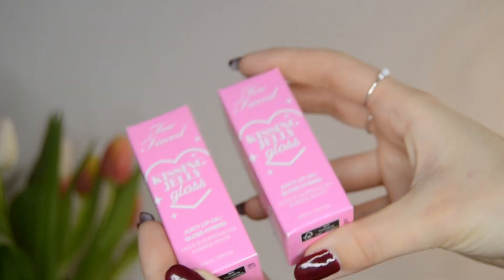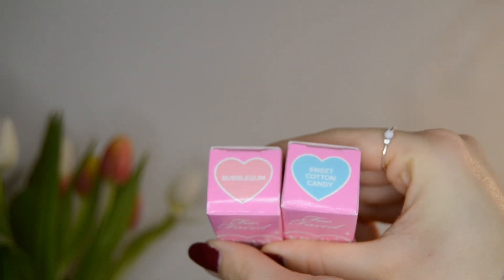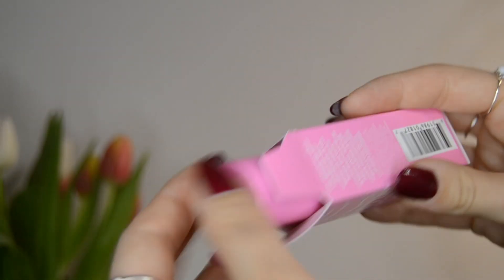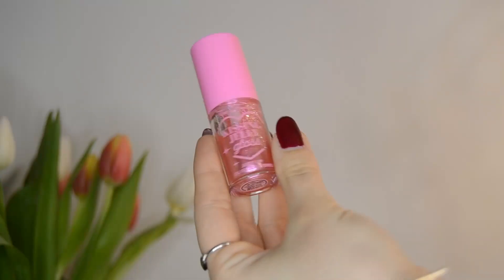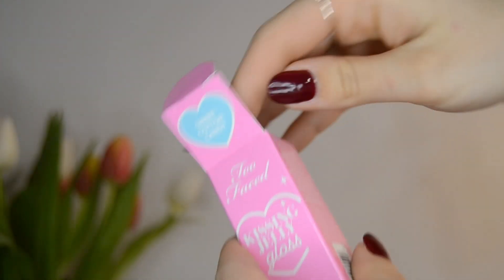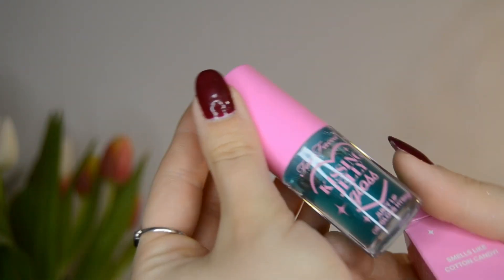I got two in the shades Sweet Cotton Candy and Bubble Gum. They are an oil gloss hybrid which makes me really excited — look how pretty, this screams princess. And I also had to get the cotton candy one because it is blue.